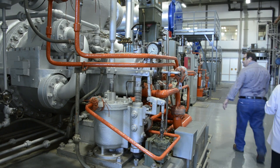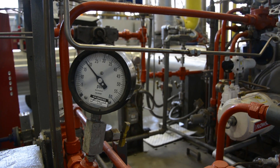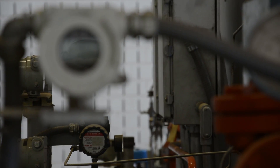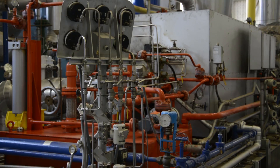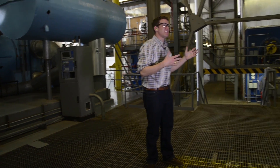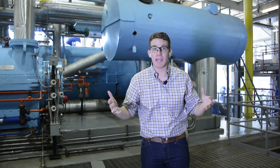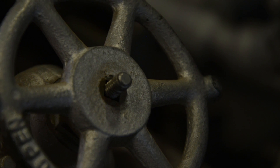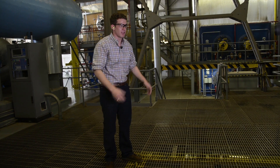The cooling process also functions as a circular system. This is one of the chillers in the plant. Water comes in at about 40 degrees Fahrenheit, goes through a process that cools it down, and by the end it leaves at about 36 degrees Fahrenheit. It goes around campus, cools all the buildings, and comes back at 40 degrees Fahrenheit — then the process starts all over again.